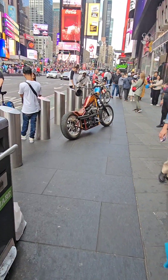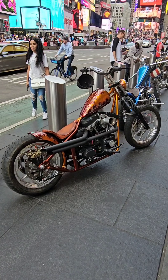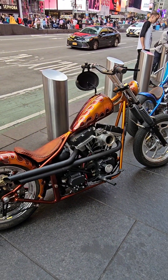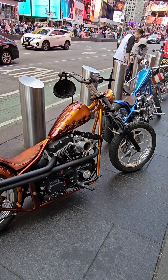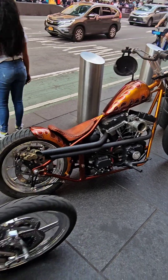I'm gonna run through Times Square and hopefully I'll see something cool and if I do I'll bring it to you. This is pretty cool — it's choppers! Look at this. That's a 1975 shovel head — okay, I made that up, I don't know what it is — but it's a nice bike. It's an old-school chopper.